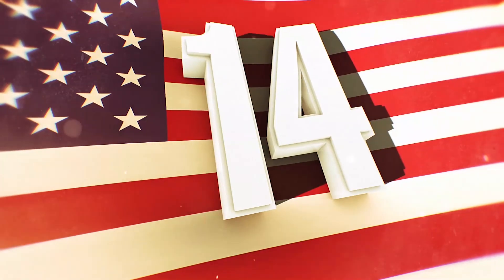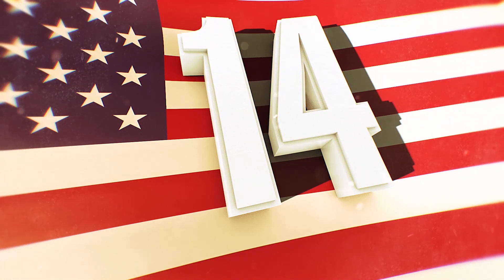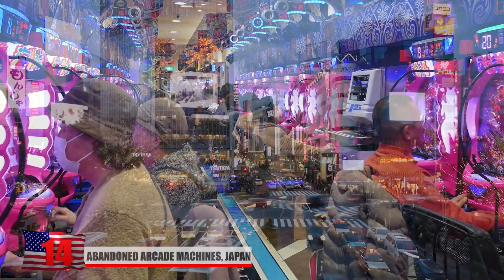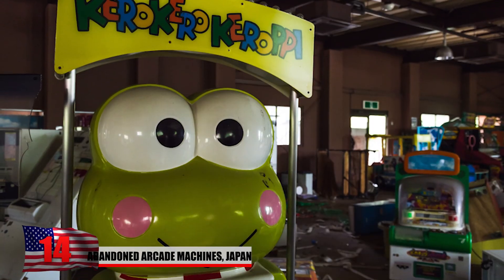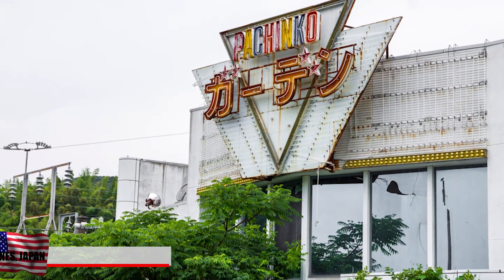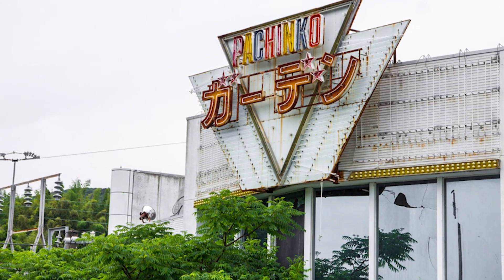Number 14: Abandoned Arcade Machines, Japan. Japan is certainly known for their love of video games, though it's a little bittersweet to see a site like this with so many abandoned arcade machines. Located in Nikko, Japan, this was once an amusement park known as Western Village, which was an American-themed park.